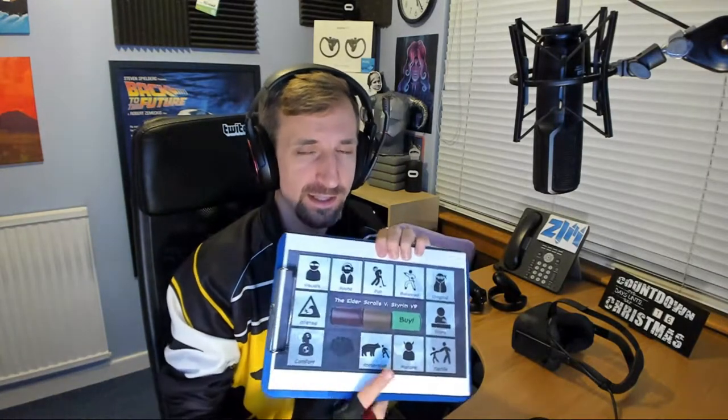YouTube wants you to wait 10 minutes or more for video content so they can feed you ads, but Zim doesn't like that. Zim likes quick, punchy, concise messages — to the point opinions that you can just digest and move on with your life. So we've come up with a new concept.